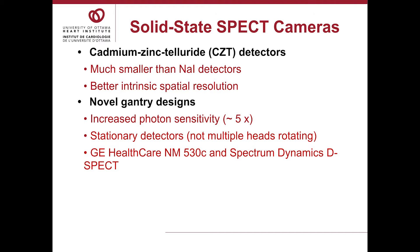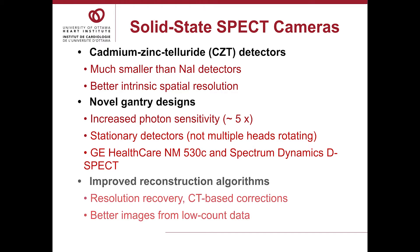There are two vendors making these cameras: GE Healthcare makes the NukeMed 530C, and Spectrum Dynamics makes the D-SPECT. The hardware also comes with better software and improved reconstruction algorithms that use OSEM. This allows various corrections like resolution recovery and CT-based corrections. Bottom line: you have better images from low-count data, and this is particularly helpful if you want to measure blood flow.